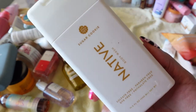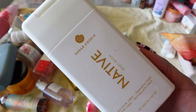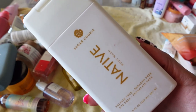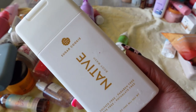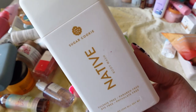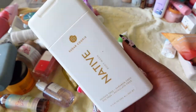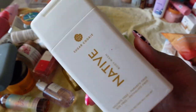Next is Native's Sugar Cookie scented body wash. I am a sweet-smelling fiend and this just hit the nail on the head. This was from their holiday scents and I ended up buying it a second time because I was in love. But I've had it for a while now and there's not much left. It's been sitting, so at this point I just feel like I need to get rid of it — but it is a great sweet-scented body wash.